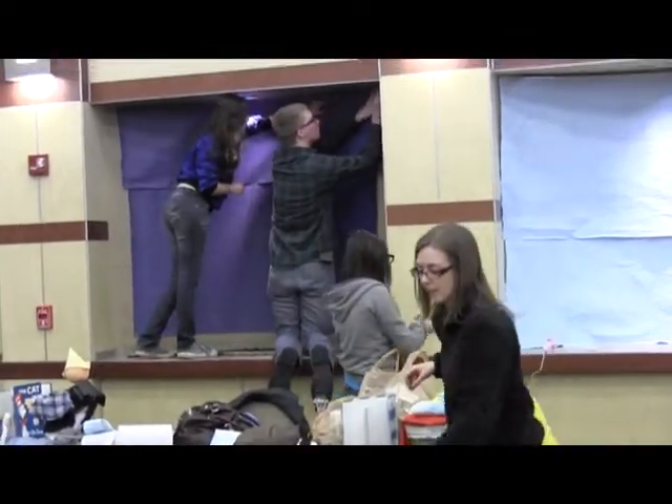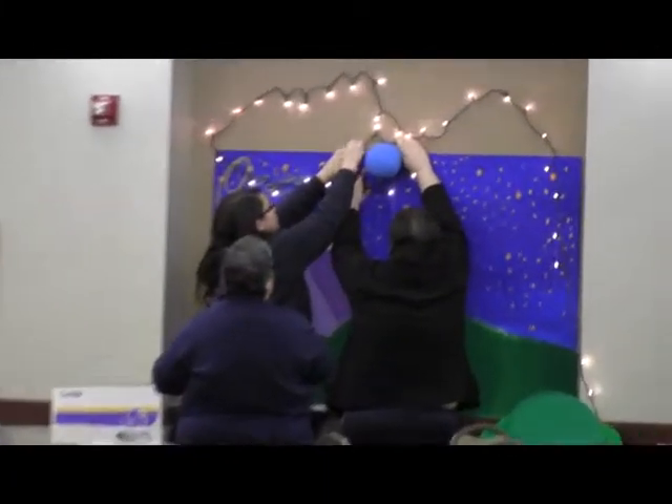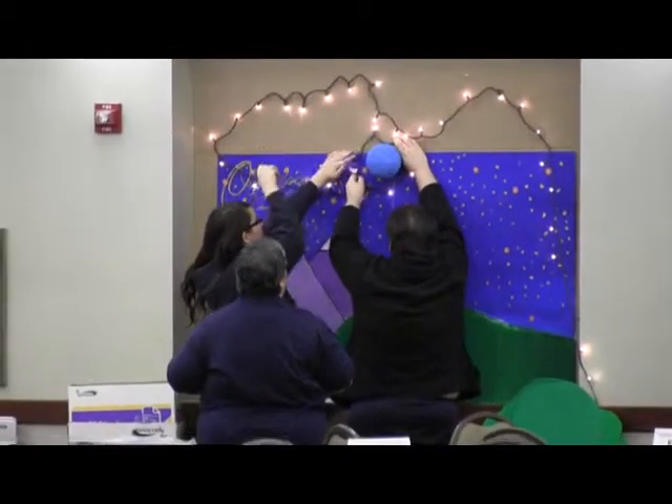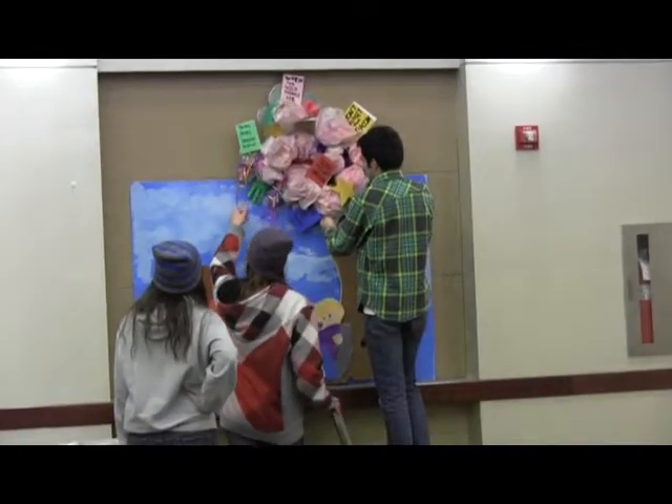You can see from the presentation that there are several different ideas the students came up with based on this one singular theme. When I receive the project from the client, I introduce it to the students and show them samples — professional samples of what an installation or large format project would look like. Then we go through the natural process of any artwork project, starting with the idea process, or in our case, thumbnails.